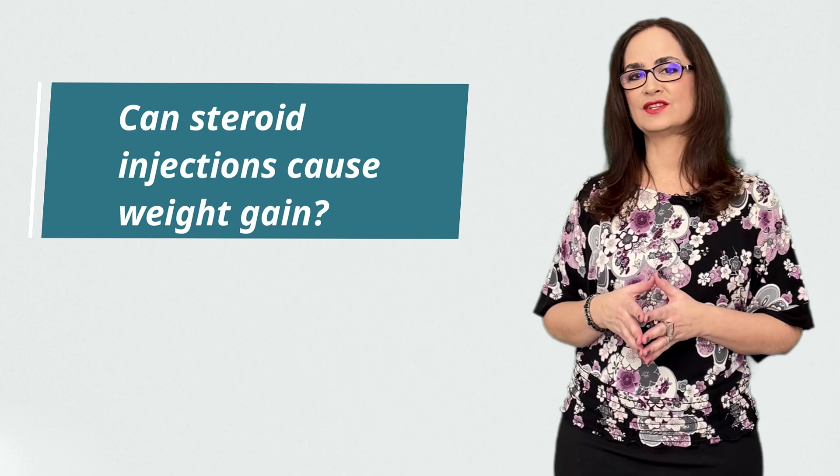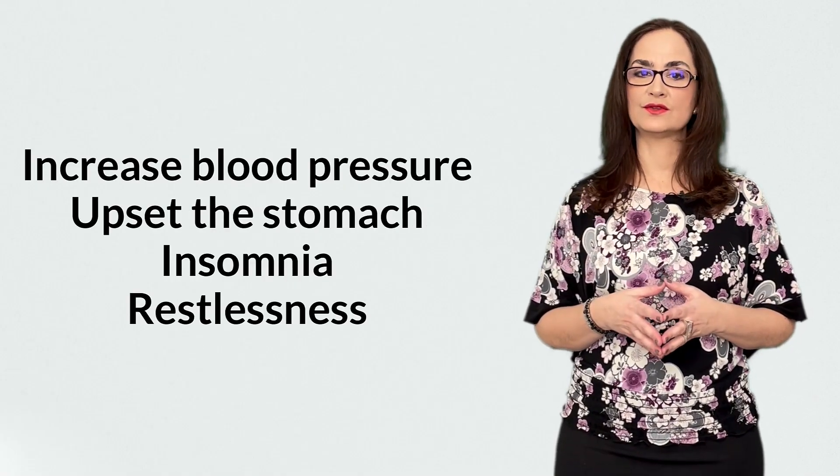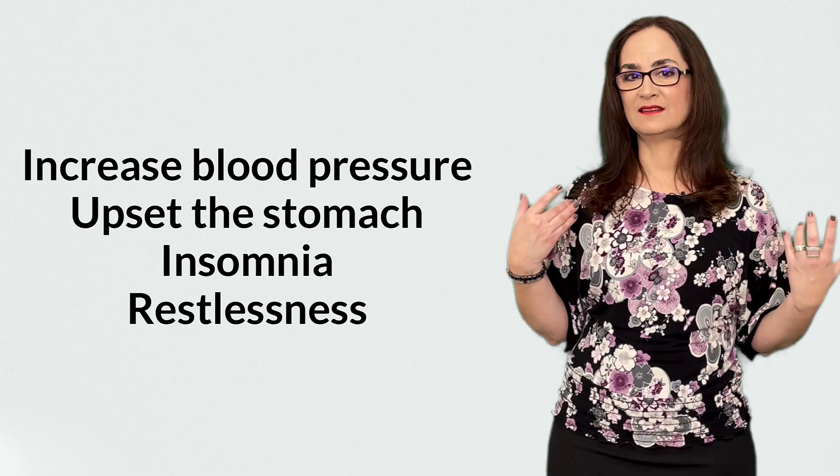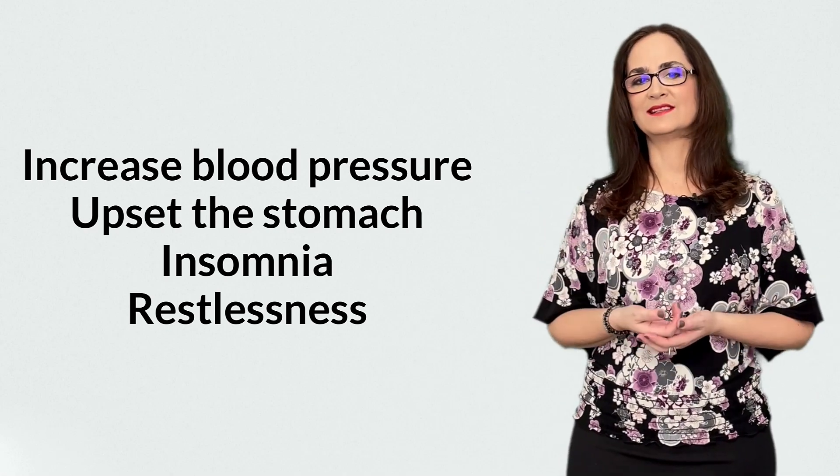Question 10: Can steroid injections cause weight gain? Yes, all corticosteroids cause water retention and weight gain. They may also cause blood pressure to go up. They can also upset the stomach and cause insomnia and restlessness.